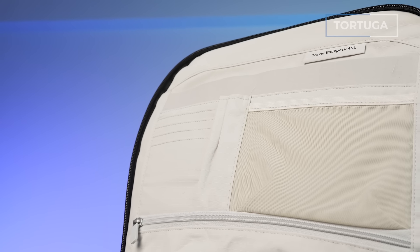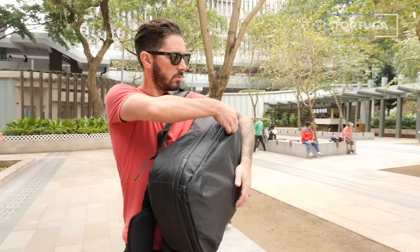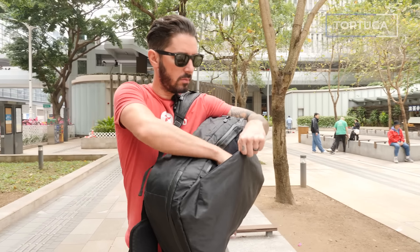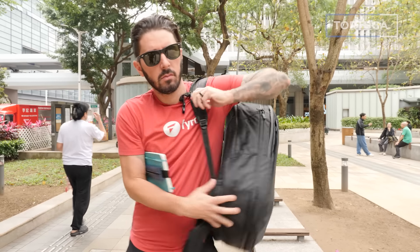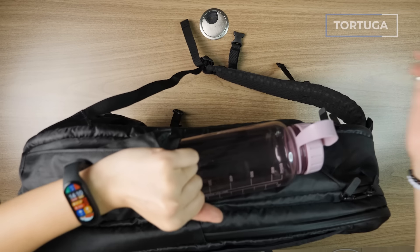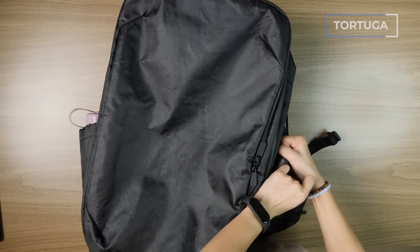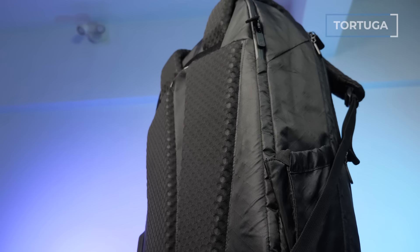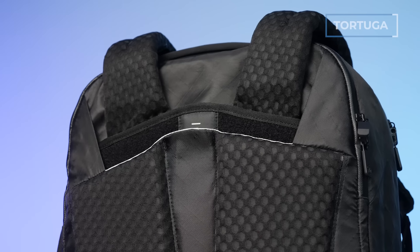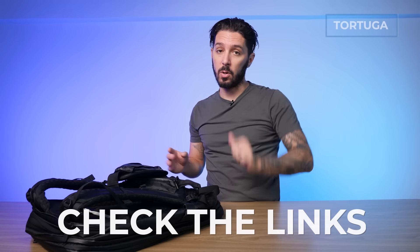I love the front admin compartment — very helpful for international travel — as well as the front quick access pocket, good for a Moleskine or a tablet you can swing around and grab easily heading through security. Hydration lovers will adore the fact that it has not one but two girthy water bottle pockets. But really the selling point for me is the comfort — it's the most comfortable bag I've ever used, and there are so many reasons why. Watch the full review via the description below.